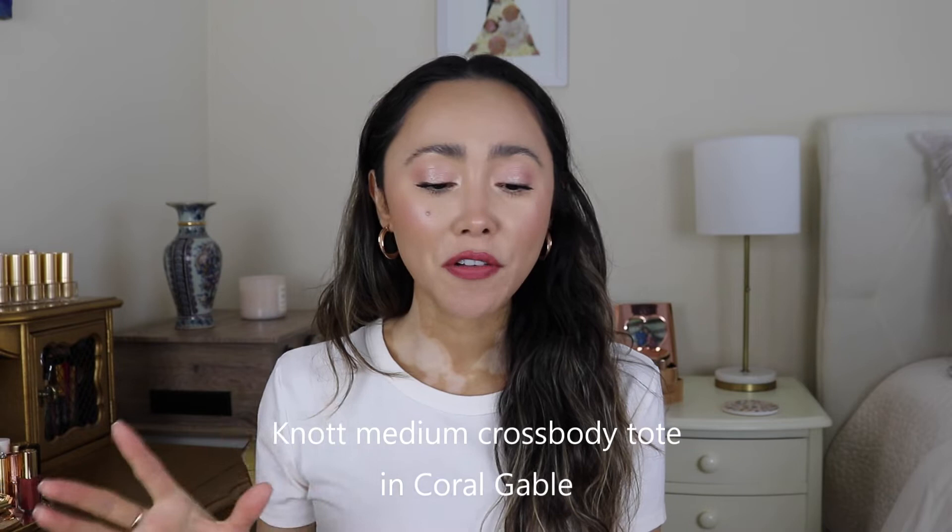Whenever I saw this bag online I thought it was absolutely beautiful and something my wardrobe was missing. I do own a couple of other pink bags but not this specific pink I was really wanting for spring. We're gonna be talking about the Kate Spade Knot medium crossbody tote. It came out in four shades: black, the pink I got, a beige-white, and a pretty green.